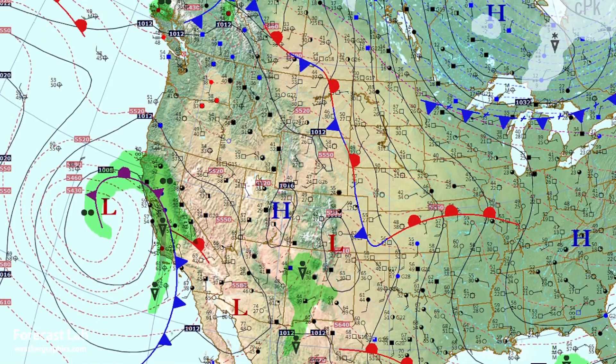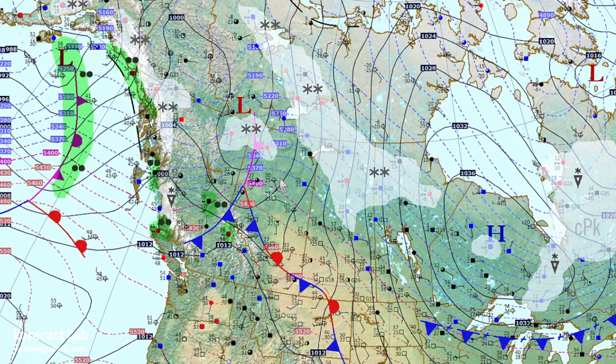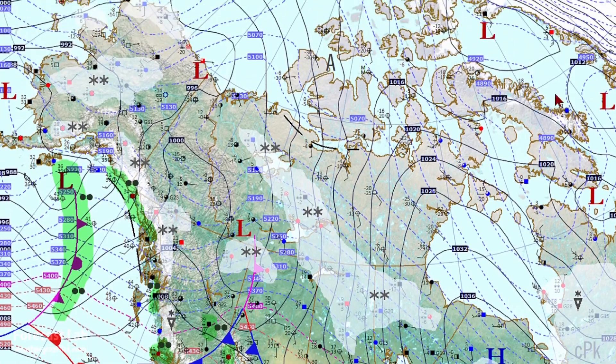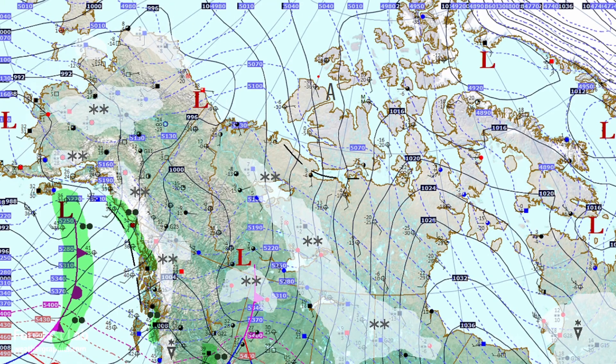Heading back to the surface map — there's our California weather system moving that way. Heading up into Canada, another northern stream system is moving through Alberta into the Prince George area. Temperatures up there are rather warm, near 40 degrees. We only find cold air way up north near the Arctic Circle — minus 20 around Inuvik. The coldest temperature appears to be on northern Banks Island south of Mold Bay, reporting minus 30. So we're starting to get some of that bitterly cold Arctic air, but just not in abundance.